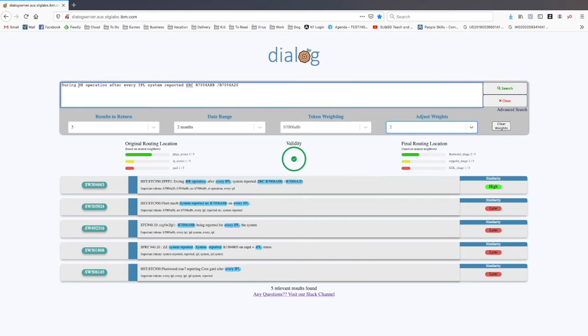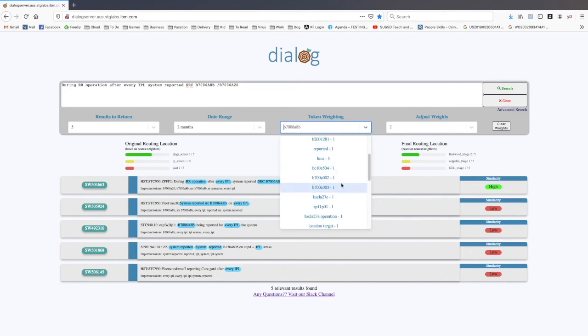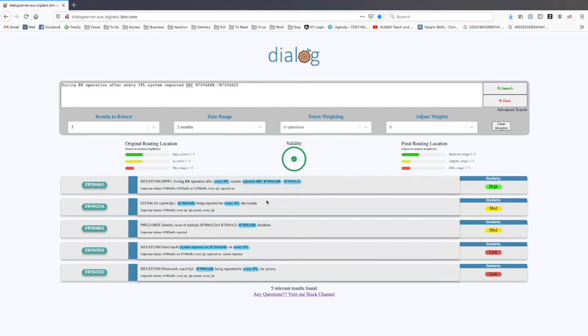We can go in here to a listing of all the tokens put into the tool, choose a token, and adjust the weight — everything defaults to one, you can adjust up to two. Maybe we want to de-emphasize the "remote restart operation," so we find that token — "RR operation," a bigram — and reduce it to zero. Then we redo our search results. The results will shift around: we de-emphasize the RR operation — it's no longer highlighted — and several other results that weren't appearing before are now showing up because they have the emphasized SRC token that we give a higher weighting to.